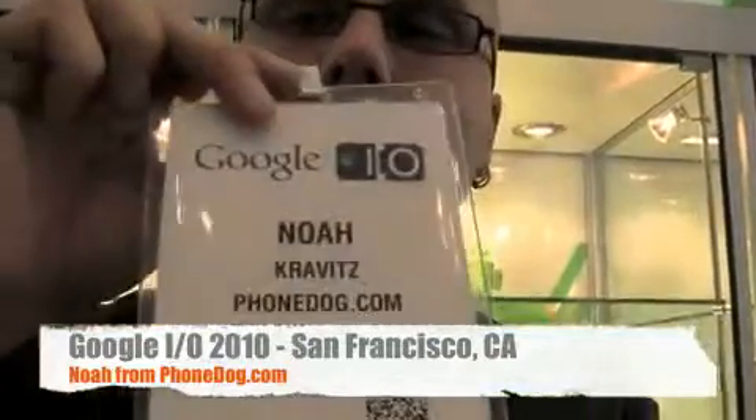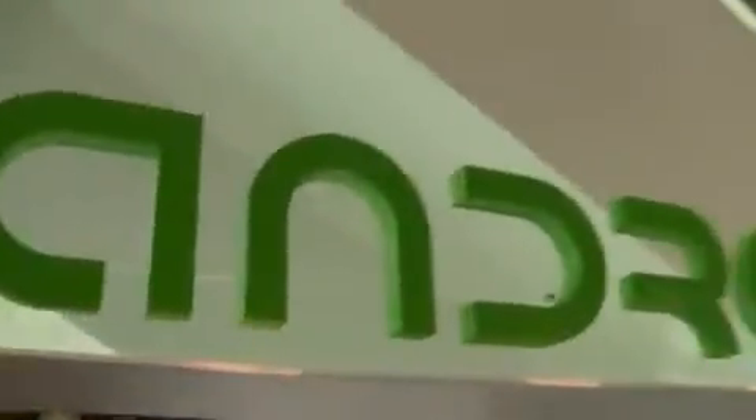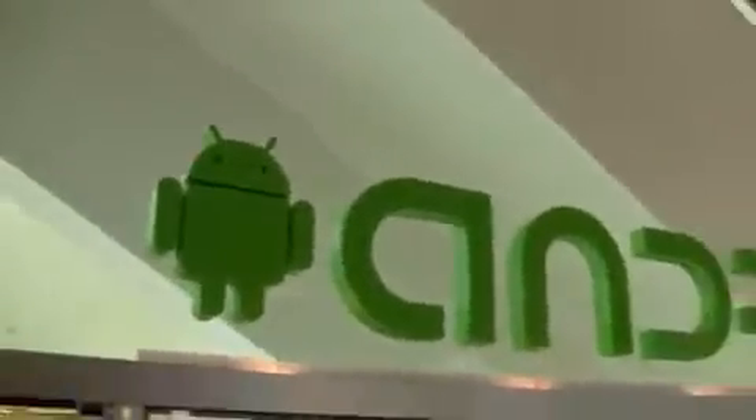Hey, what's going on everybody? I'm Noah from phonedog.com here at Google I/O, in front of the massive display case of — I don't know if this is all the Android phones in the world, but it might be. What could be more fun for a nerdy phone blogger than to show you all the phones? So let's just run them down here.